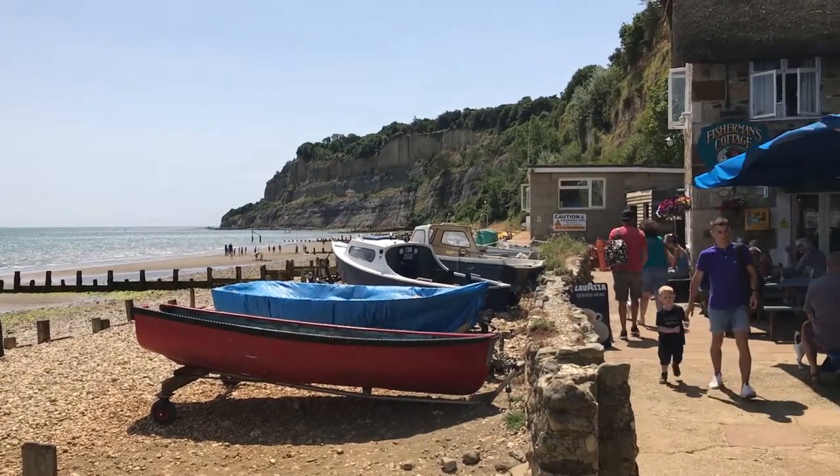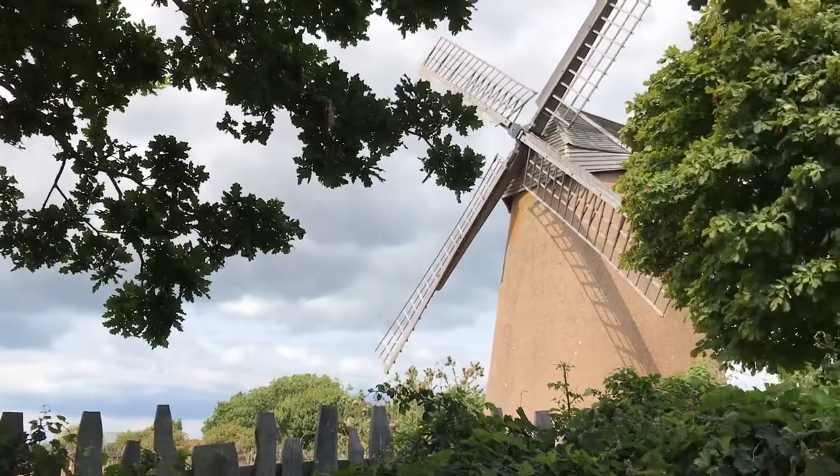We also had a chance to go to the Bainbridge Windmill.